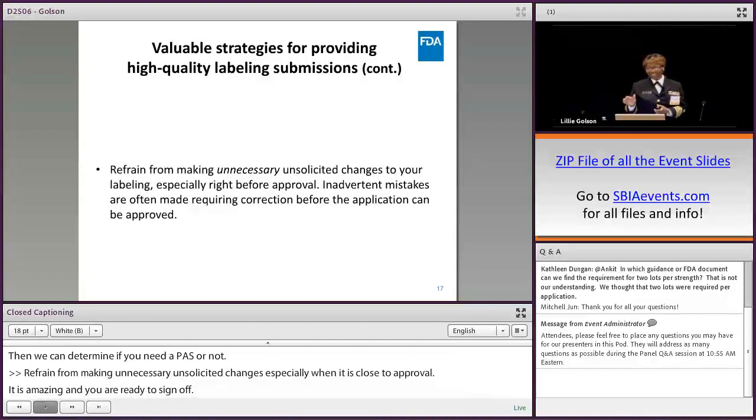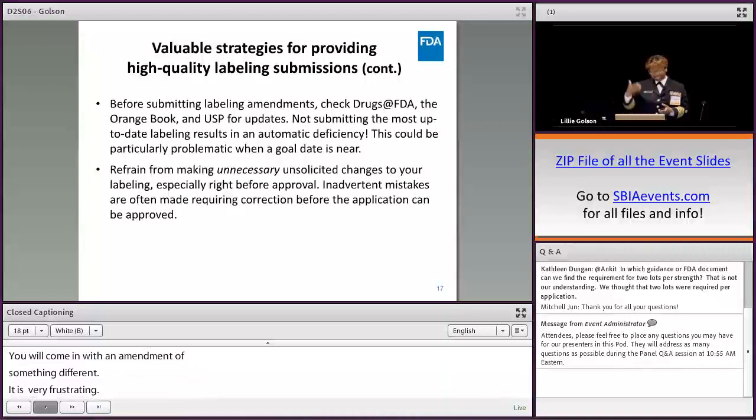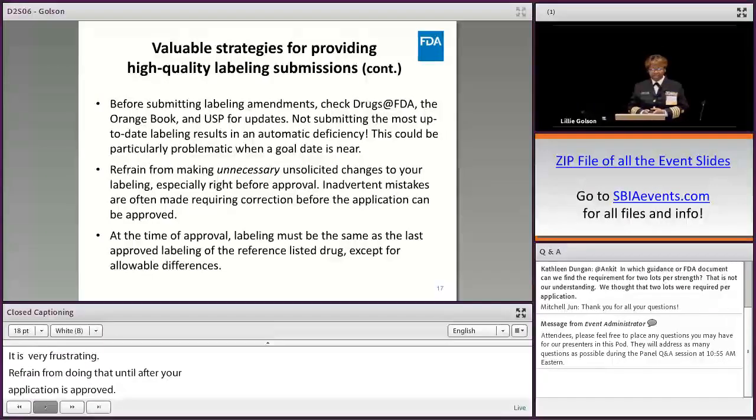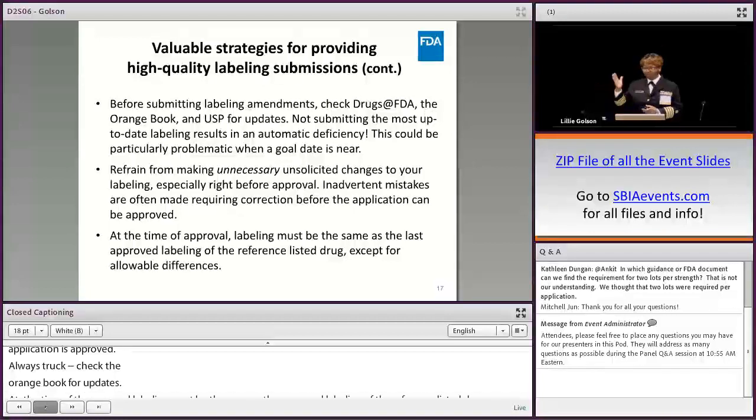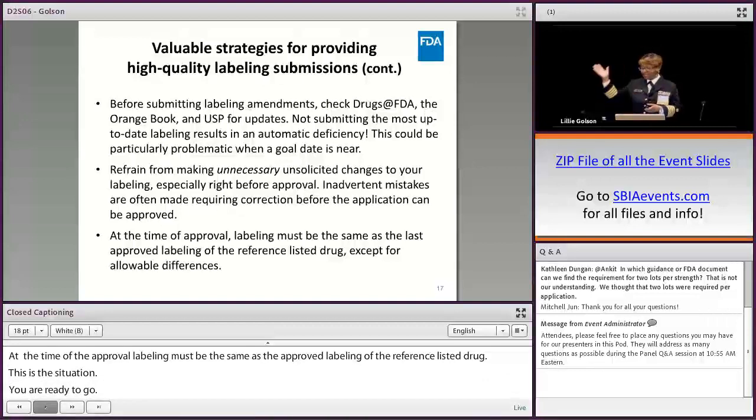Refrain from making unnecessary, unsolicited changes to your labeling, especially when it's close to approval. It's frustrating when we're ready to sign off and an amendment comes in with something different that causes problems — we have to start over. Wait until after your application is approved. When submitting an amendment, always check Drugs@FDA, the Orange Book, and USP to see if there are any updates and include them in your submission.